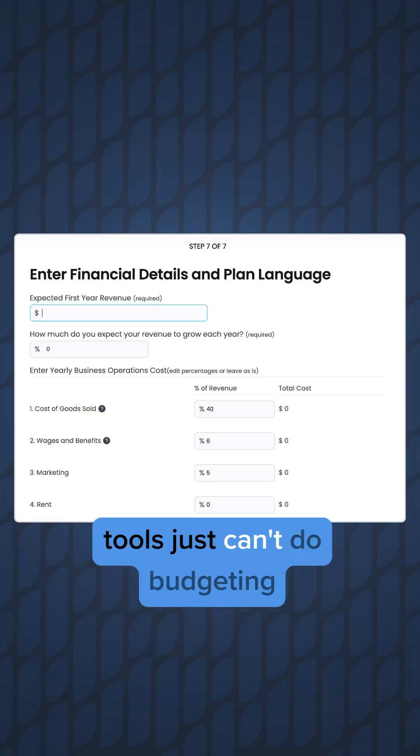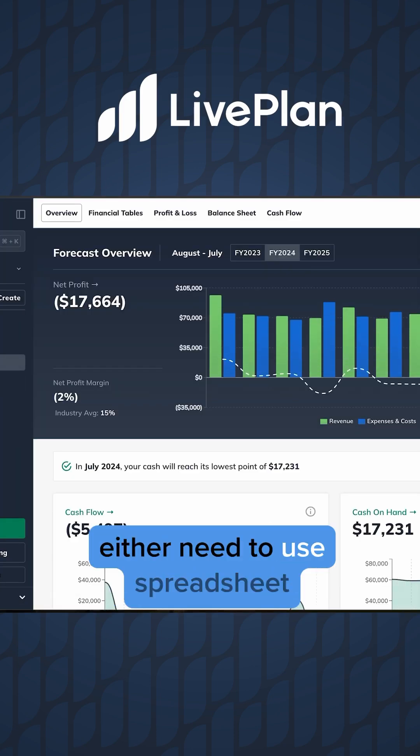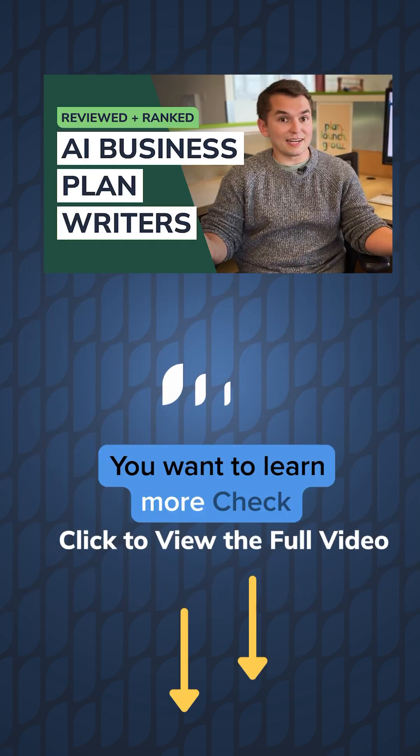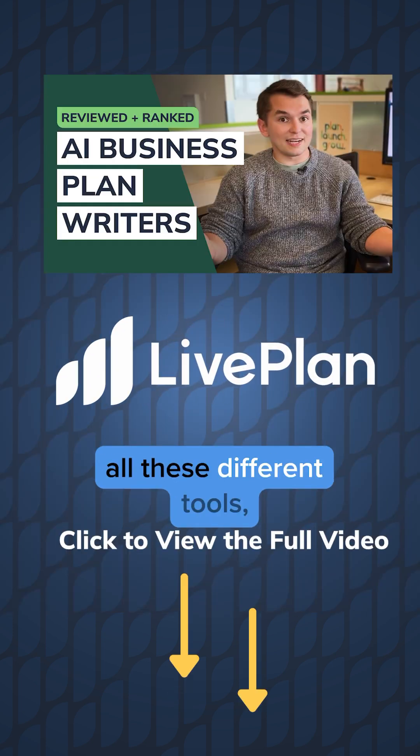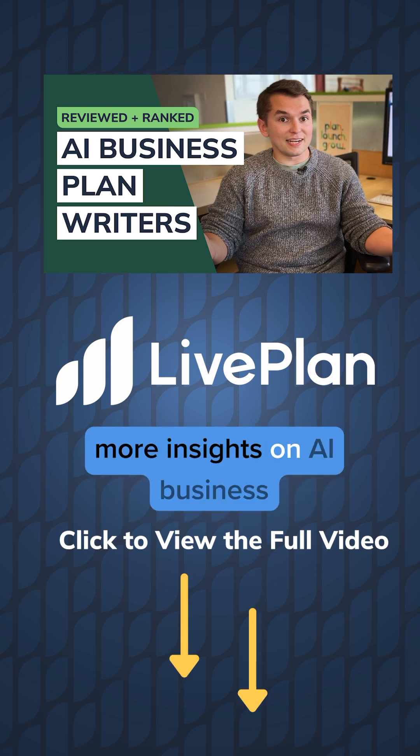The reality is most of these tools just can't do budgeting and forecasting. So if you want actual working financial statements, you either need to use a spreadsheet or a planning tool that has financial management features attached. If you want to learn more, check out my full write-up ranking all these different tools, and be sure to like and subscribe so you can follow along for more insights on AI business planning.